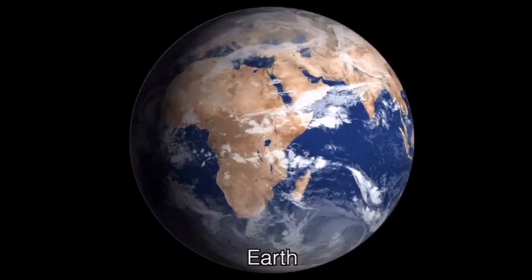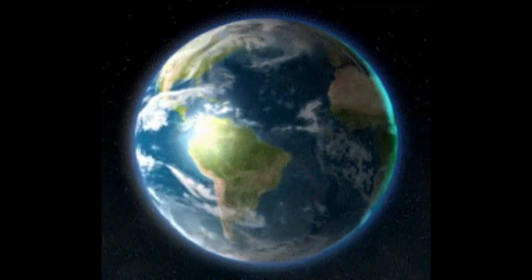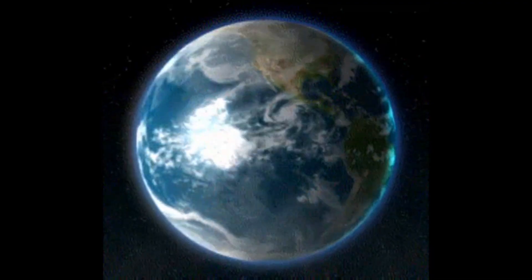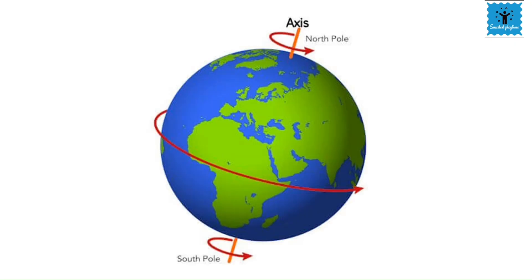Our earth is divided into different natural regions. These areas have different types of plants, animals, and weather patterns. One such region is called the polar region. These are situated near the poles, that is the North Pole and the South Pole.